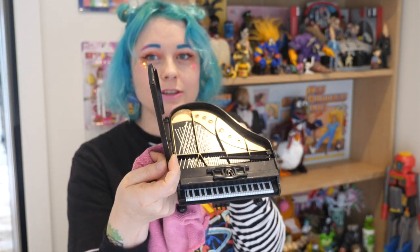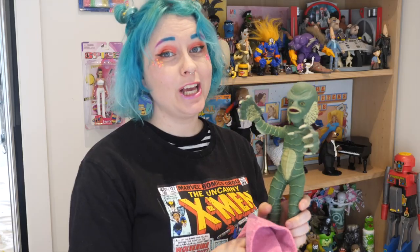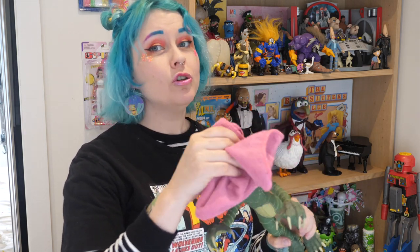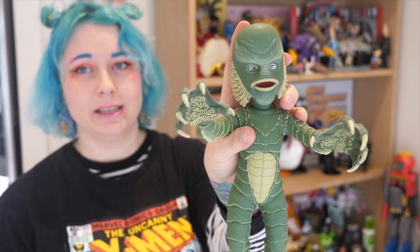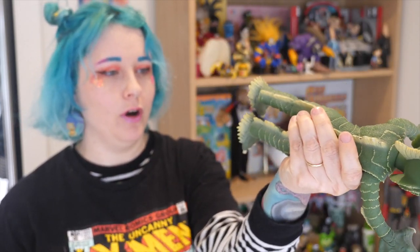Here's Rowlf all ready for his dapper dinner date. Look at this teeny tiny piano — it even opens up and has all the inside detail. That's why Palisades toys are next level. Next up is a Living Dead Doll of Gillman from Creature from the Black Lagoon — it doesn't really look like a Living Dead Doll at all, it just looks like a super awesome Creature toy. Look at the sculpting on the back — hefty, weighty, hard heavy vinyl.